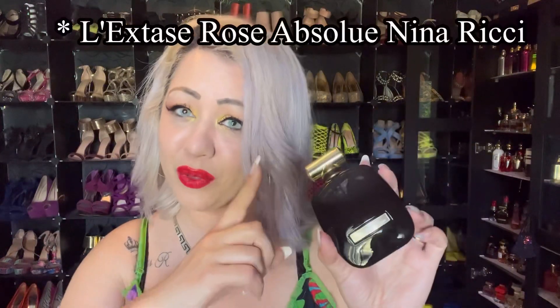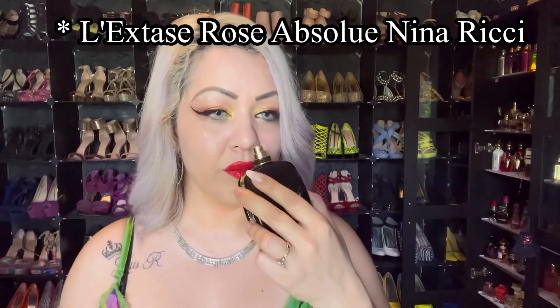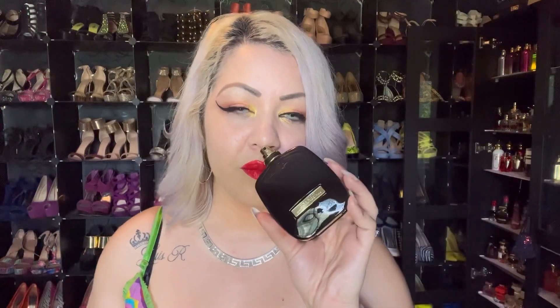The next one is said to be similar to Oud Satin Mood — I always forget the name, Rose Absolute or something like that; I'll put the name up on screen. This is very nice, very pretty. Some of these have a similar vibe — these two might have a similar vibe — but they're different, they're not exactly the same.